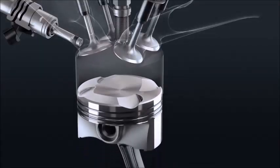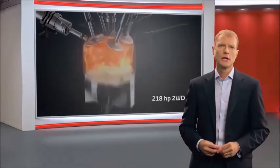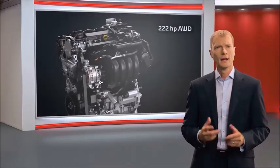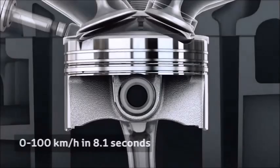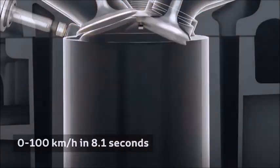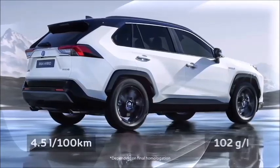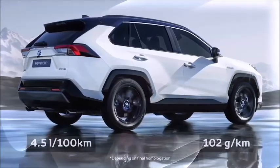It's a powerful system, producing a combined 218hp for the two-wheel drive and 222hp for the all-wheel drive, and accelerating from 0 to 100 km per hour in 8.1 seconds. It is supremely efficient, with figures of 4.5L per 100 km and 102g per km of CO2 emissions.